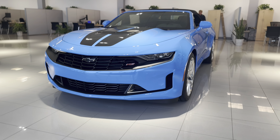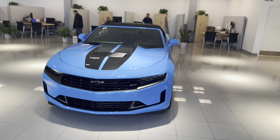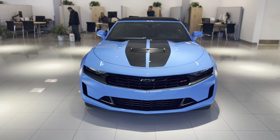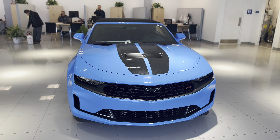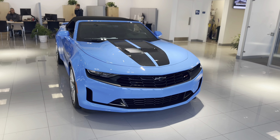It's an LT1 convertible and they're super rare right now. The Camaro is one of our most popular sports cars and they're incredibly hard to keep in stock, especially ones like this with a beautiful rapid blue color, the black racing stripes, and the 6.2 V8 — and it's a convertible.